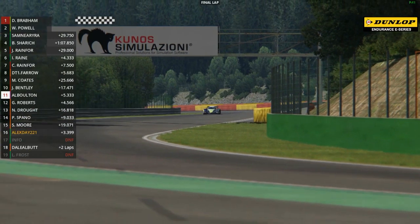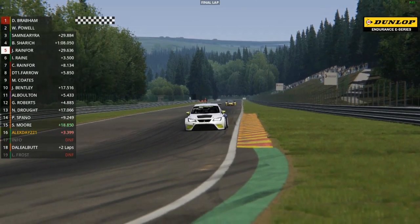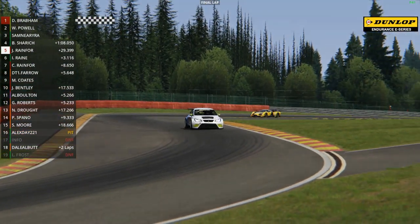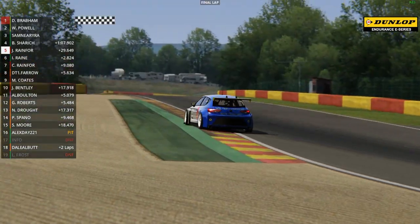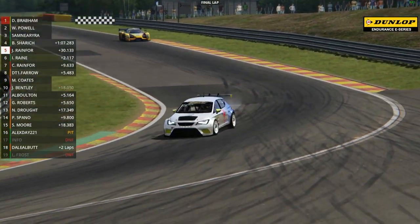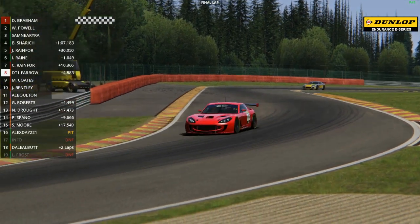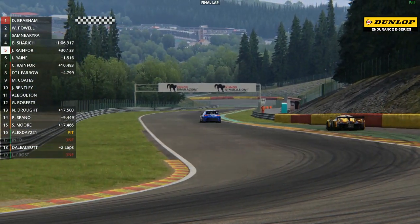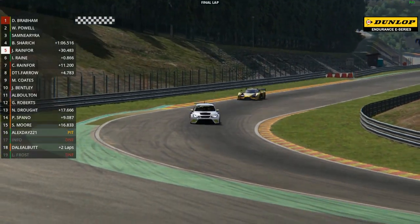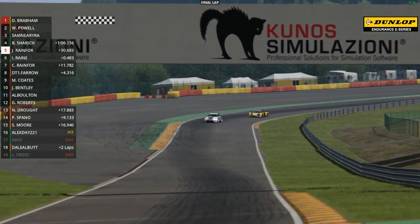David Brabham goes across the line to take victory in the first ever running of the Britcar Dunlop Endurance E-Series presented by Brabham Automotive. It's a Brabham Automotive 1-2 with Will Powell coming home in second place. There was going to be another lap though for David Farrow - he didn't quite get lapped by them. You've seen James Rainford, the class leader, going through onto his final lap. Alistair Bolton in 11th place - while the front runners have taken the flag, others have still got a lap to go, including James Rainford in fifth place, only 3.1 seconds clear now of Isaac Raine in the Glickenhaus. What a recovery drive this has been, having been plumb last at one point in 18th position.